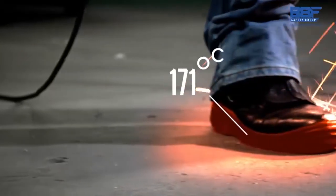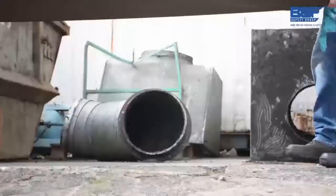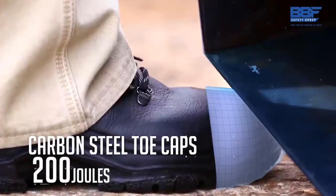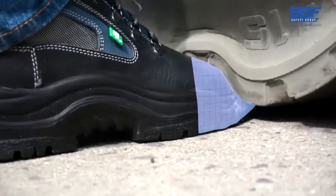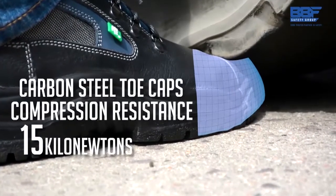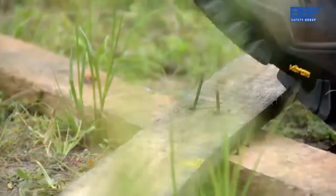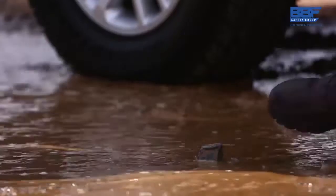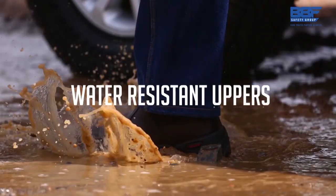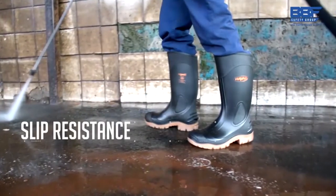Sole heat resistance up to 300 degrees Celsius. Carbon steel toe caps that provide a minimum resistance of 200 joules impact, and carbon steel toe caps that provide minimum compression resistance of 15 kilonewtons. Penetration resistance mid-soles. Water resistant uppers. And our gum boots offer optimum flexibility and slip resistance across the range.